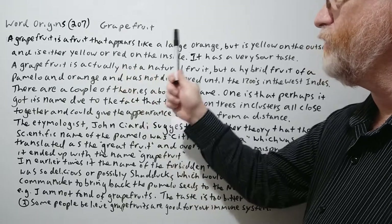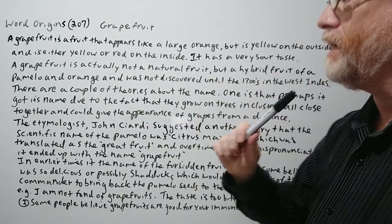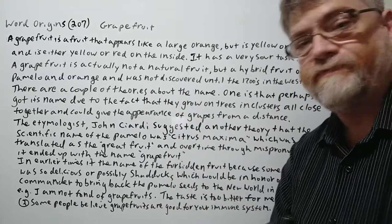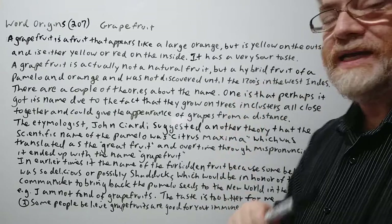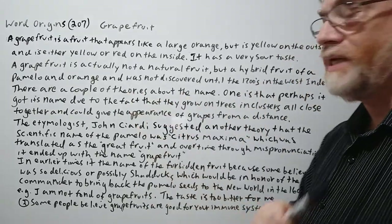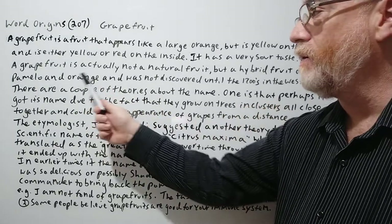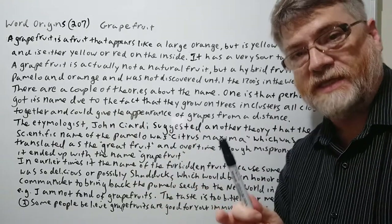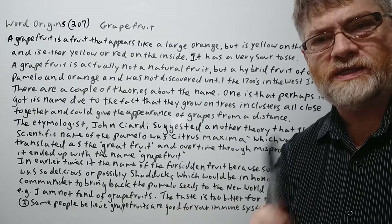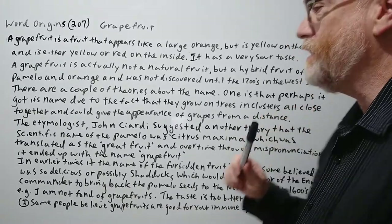A grapefruit is a fruit that appears like a large orange but is yellow on the outside and is either yellow or red on the inside. It has a very sour taste. A grapefruit is actually not a natural fruit but a hybrid fruit of a pomelo and an orange, and was not discovered until the 1700s — probably the very early 1700s — in the West Indies.